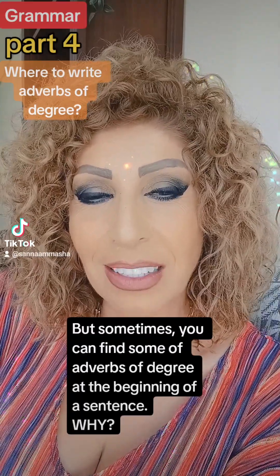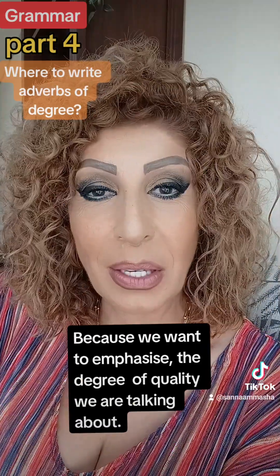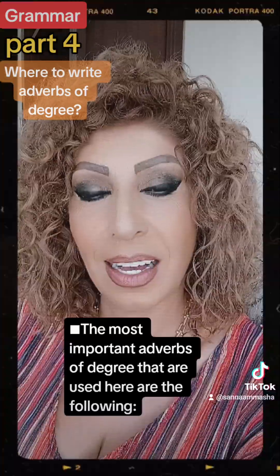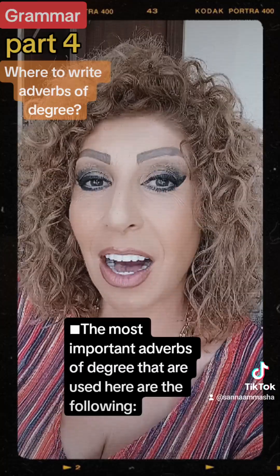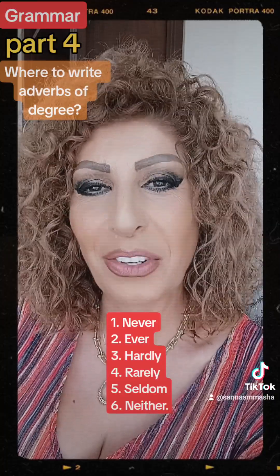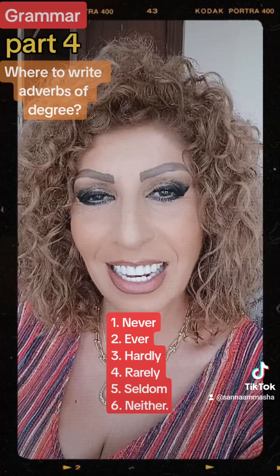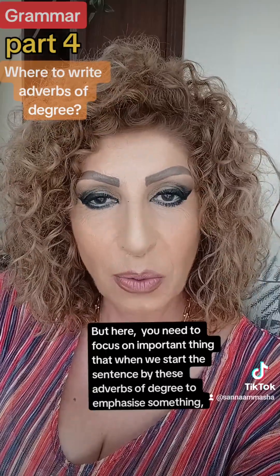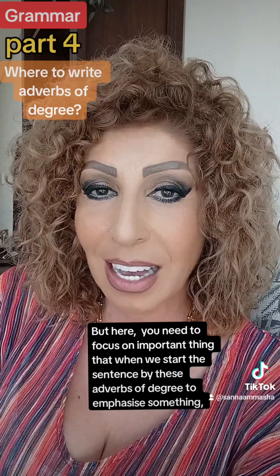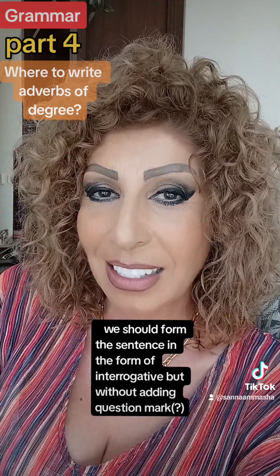But sometimes you can find some adverbs of degree at the beginning of the sentence, because we want to determine or define the degree of the quality we are talking about. The most important adverbs of degree used here are: never, ever, hardly, rarely, seldom, and neither. When we start the sentence with adverbs of degree to emphasize something, we should form the sentence in the form of interrogative but without adding a question mark.